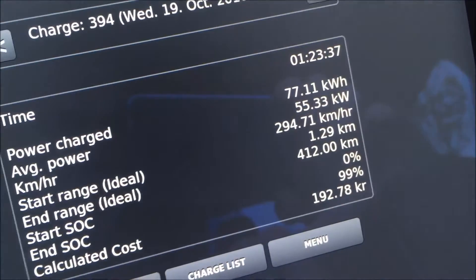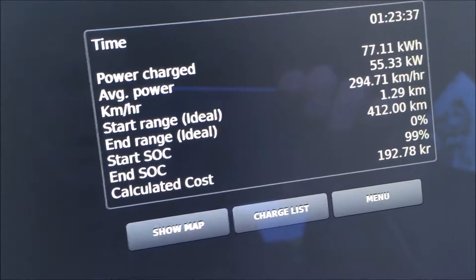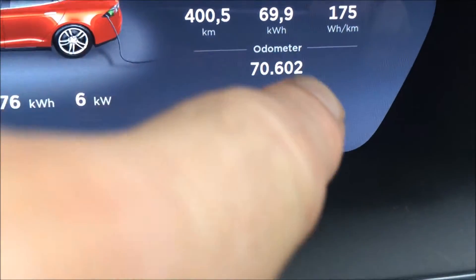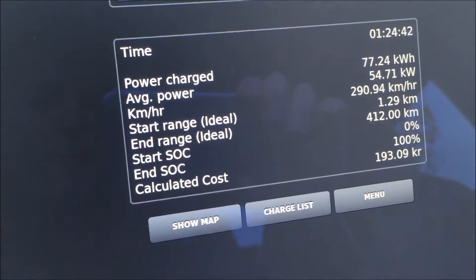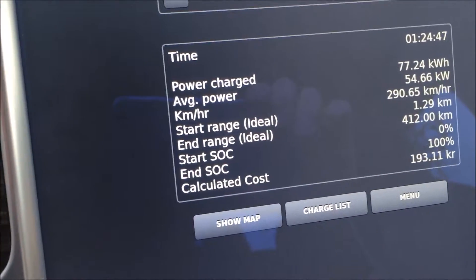But I have actually charged 77 kilowatt hours and a little bit more. With a simple calculation you can see how many percent 69.9 is of the 77, and then you will find out that the actual energy consumption of the car in this situation was 10 percent higher. So why is this? That's a bit strange.